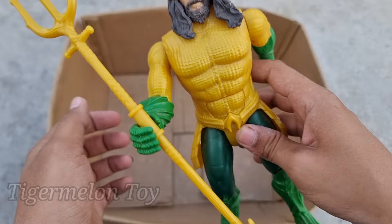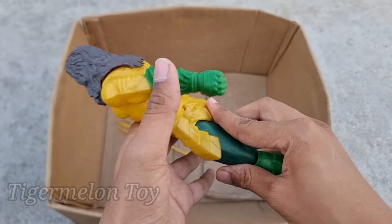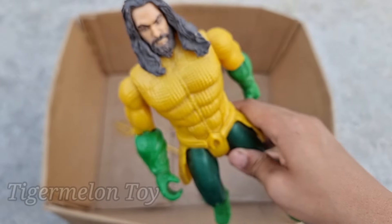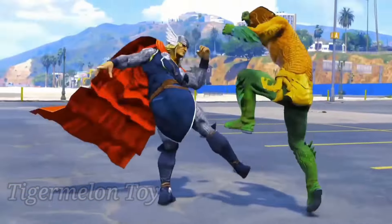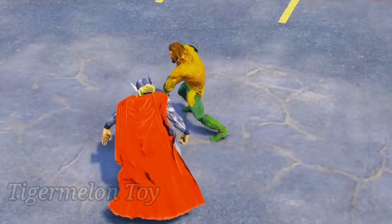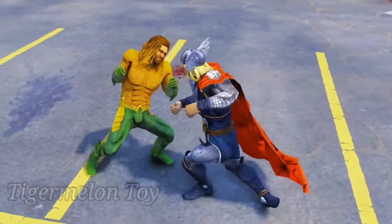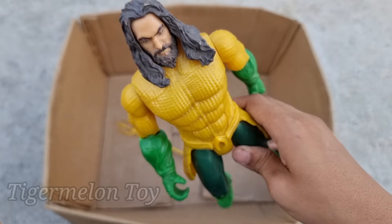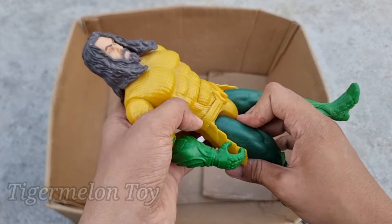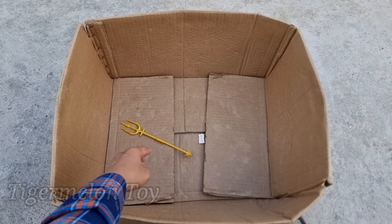Now only one left, guys. Look at his very cool yellow and green color suit. He lives in the ocean and he has his own palace in the ocean — he's a very cool superhero. This is the water man — this is Aquaman! Aquaman is looking very cool, guys. Look at the yellow and green color costume. He lives in the ocean and has his own palace there. Wow, he goes back into the ocean again!